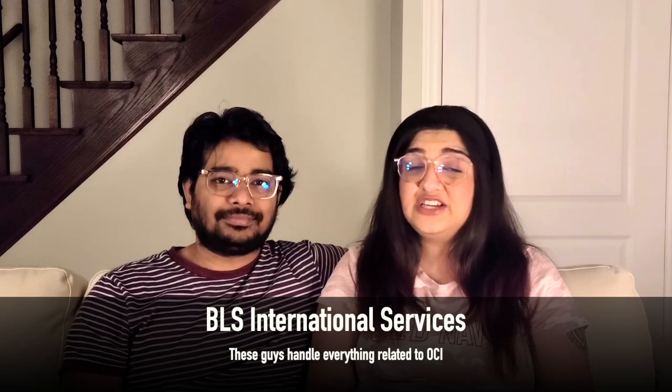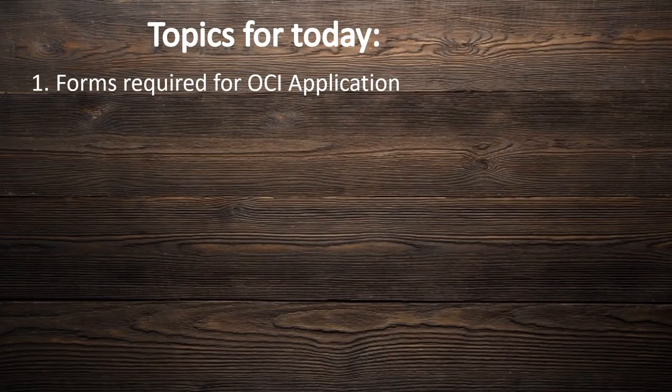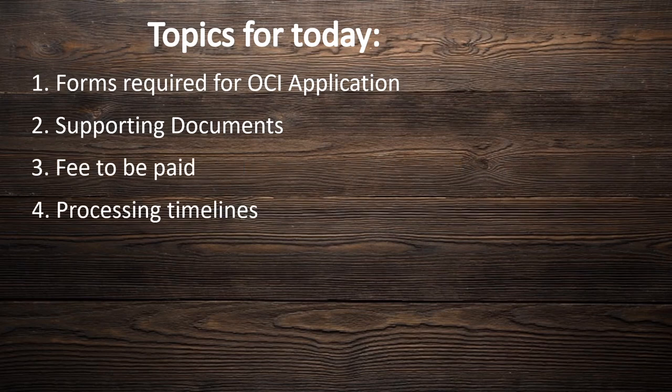The first thing required for the application is your passport. For the passport application, we have made another video which you must have seen — if you haven't, you can see it now. The first thing is that the Consulate General of India is in partnership with a vendor called BLS International Services. We need to submit our OCI application and it is forwarded to the Consulate General of India. We have divided this video into four different segments: the forms that need to be filled up, the documents required to get the OCI, the application fee, and the timeline for the entire process.